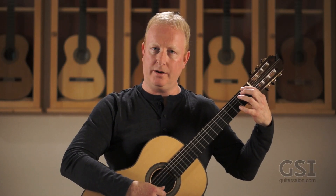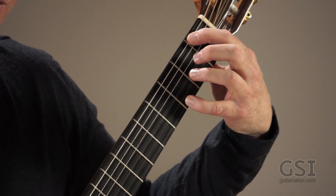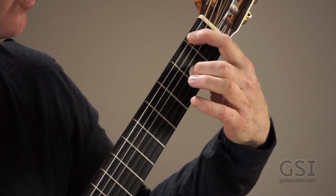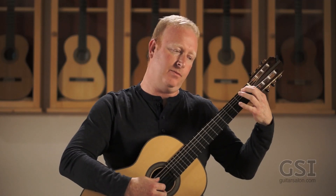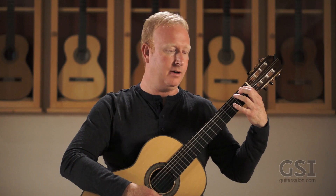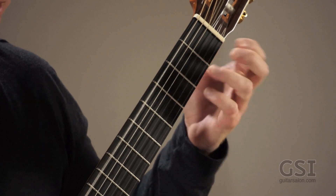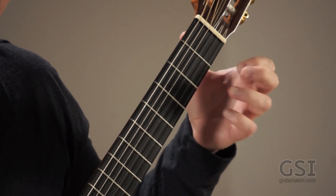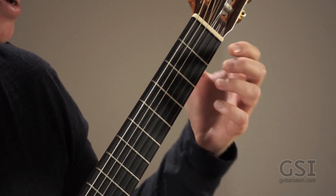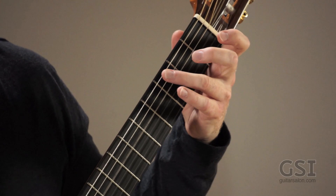So you're fixing one on the first fret of the sixth string. Then four open, four open, two open, three — so that's mostly right side of the hand while fixing the first finger. Then open E — so nothing to fix. And then one open, one open, two open — left side of the hand. Then repeat all that.